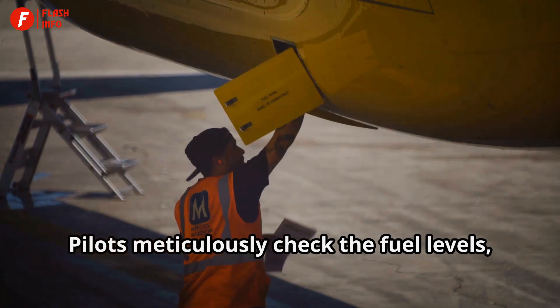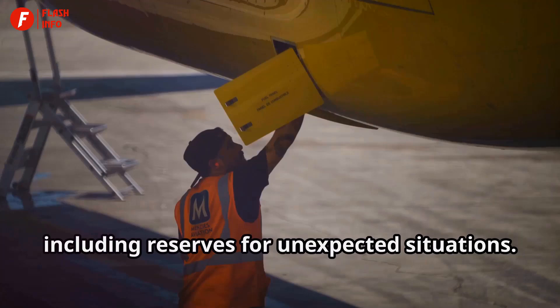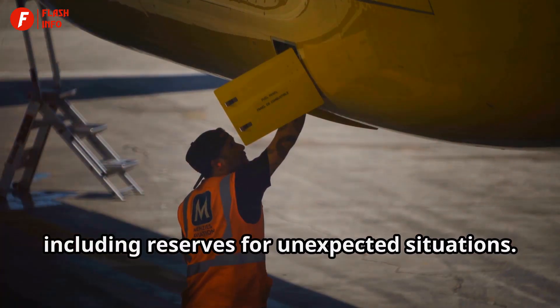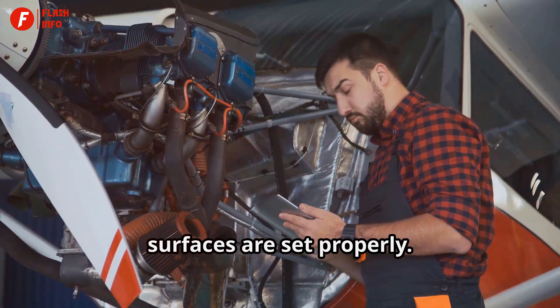Pilots meticulously check the fuel levels, making sure there's enough for the entire flight, including reserves for unexpected situations. They also make sure the wings and control surfaces are set properly.